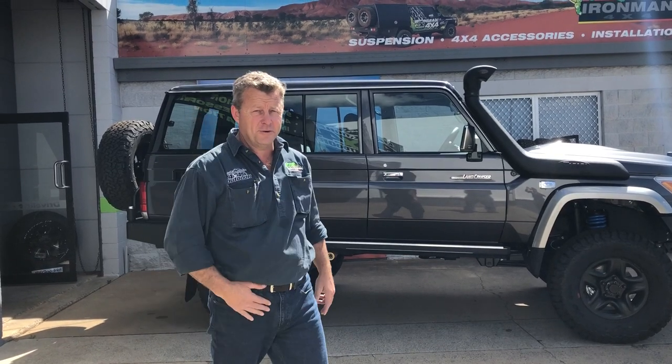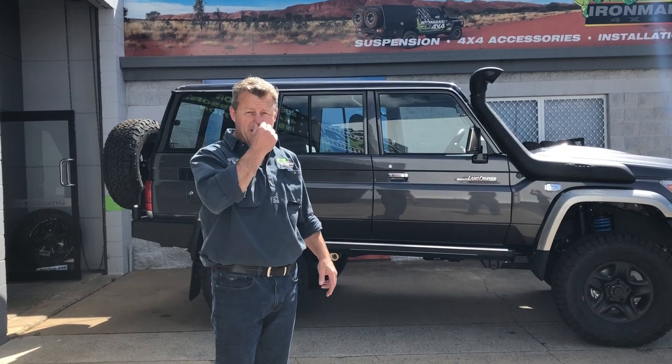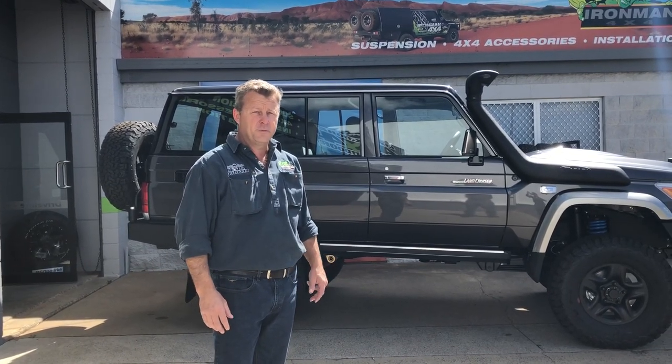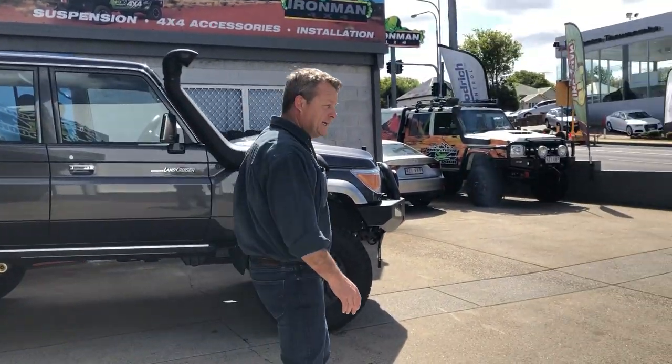How are you going guys, McTie here from McTie 4WD and Outdoor. Just wanted to take you for a quick walk around a project we just finished — Mark's 4WD Portal Axle System on a good customer of ours from Brisbane. If you follow me, we'll just give you a quick run through on what's taking place here.